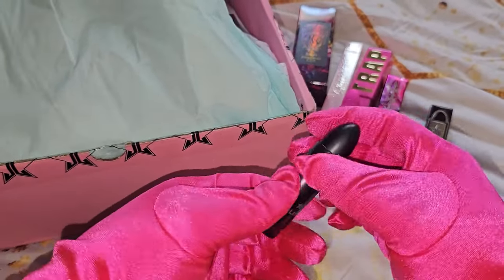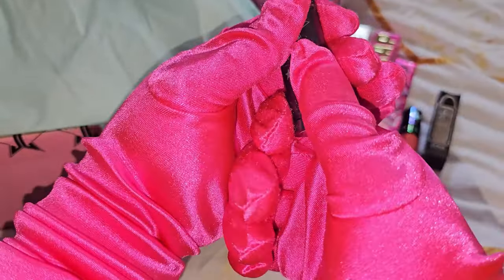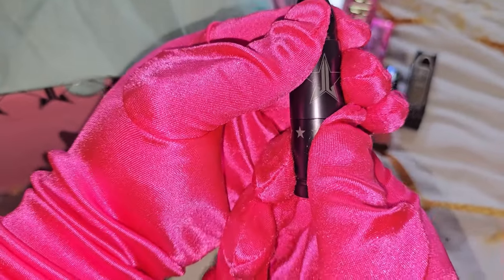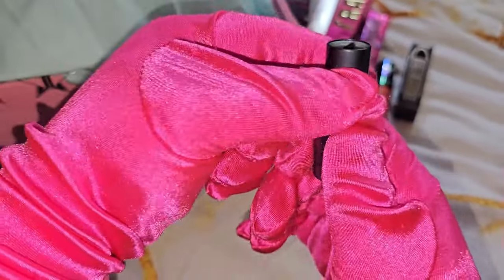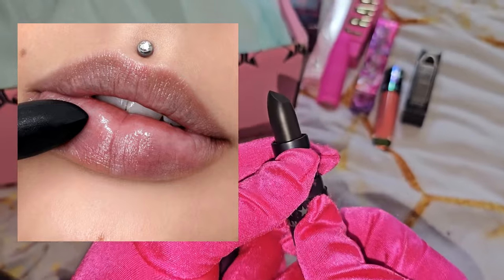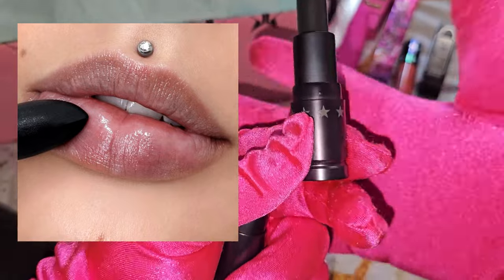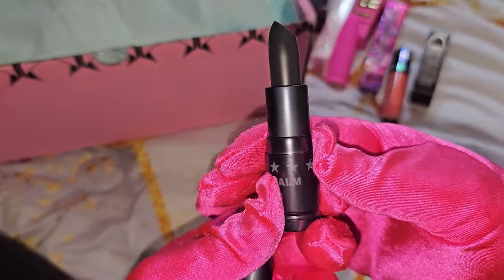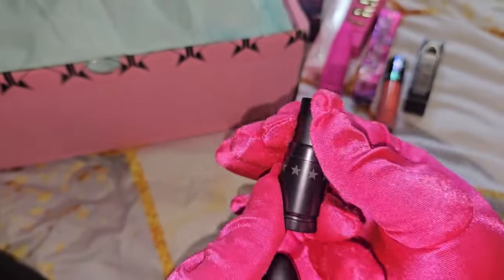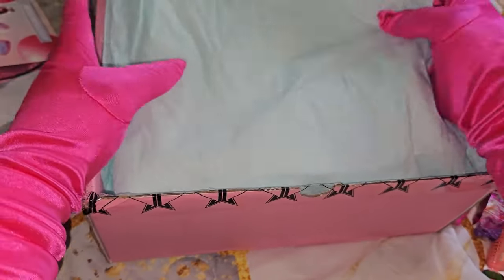The two lip balms I wanted — Blood Stain and Stoned — are already sold out. The Stoned was also on sale for three dollars and is sold out. This Widow looks black but goes completely clear once applied to the lips — it might look black but on your lips it goes clear. Now let's see what palette we got!